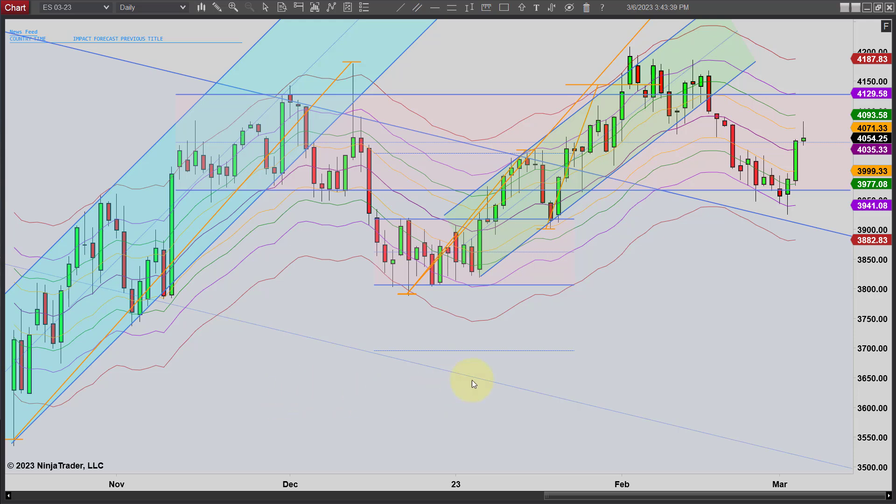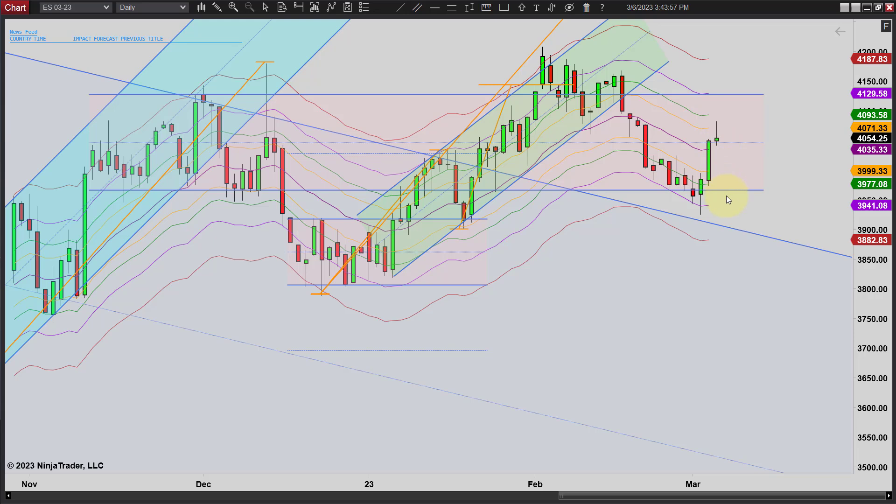It's going to be a short one today. Today was really kind of a range day. It looks like topping action here again on this correction. Notice where we pulled back and tested the little previous support across here and kind of turned down. It's about a 50% correction from the entire move down. So it wouldn't surprise me now to get a move back lower.